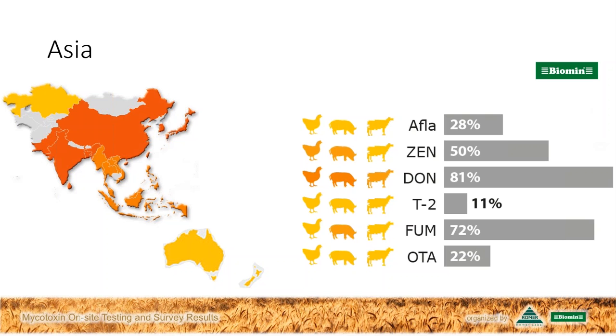We see in Asia in particular that DON-deoxynivalenol is one of the main concerns, and that's in all species. We also need to watch out for ZEN, particularly in pigs and poultry. For fumonisins, the levels are more of a concern in pigs. Aflatoxin doesn't show up over all of Asia when we aggregate the results like this, but we should watch out for it, particularly in south and southeast Asia.